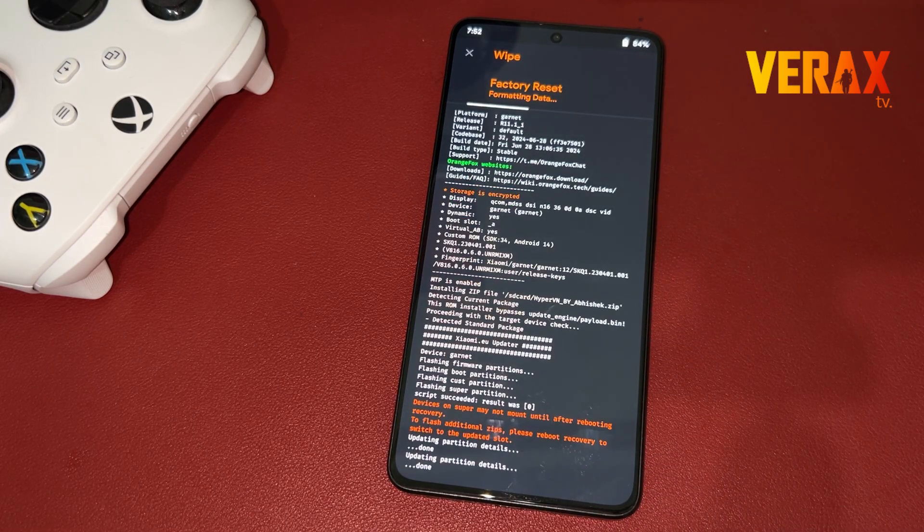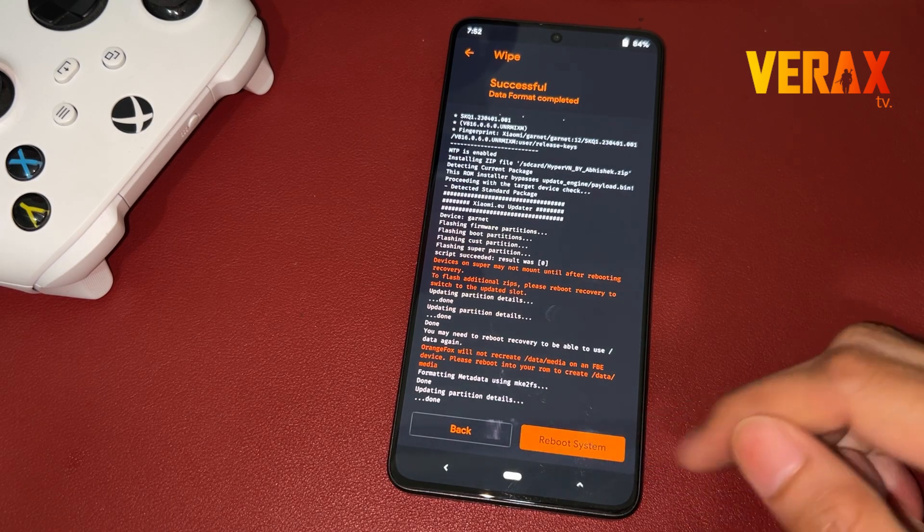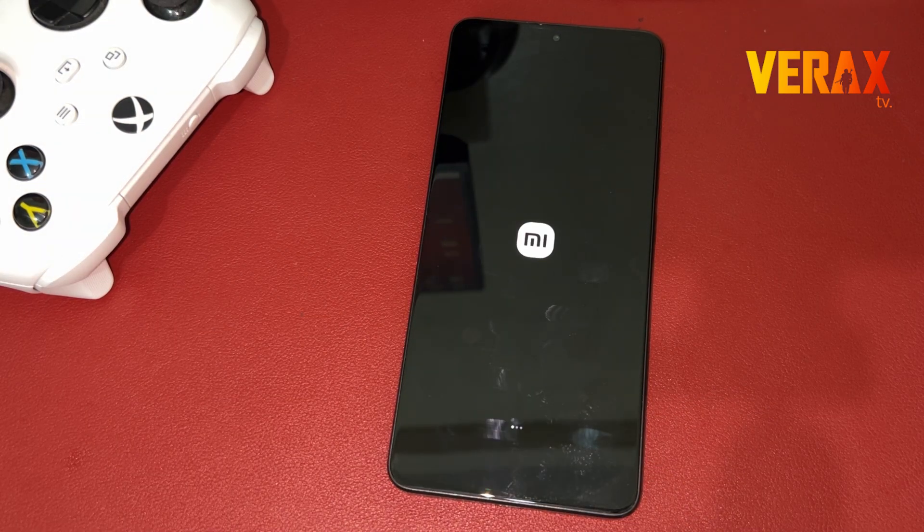Once done formatting the data, you are now safe to reboot to System. First boot may take some time. Once booted to the welcome screen, just set it up like a new device.